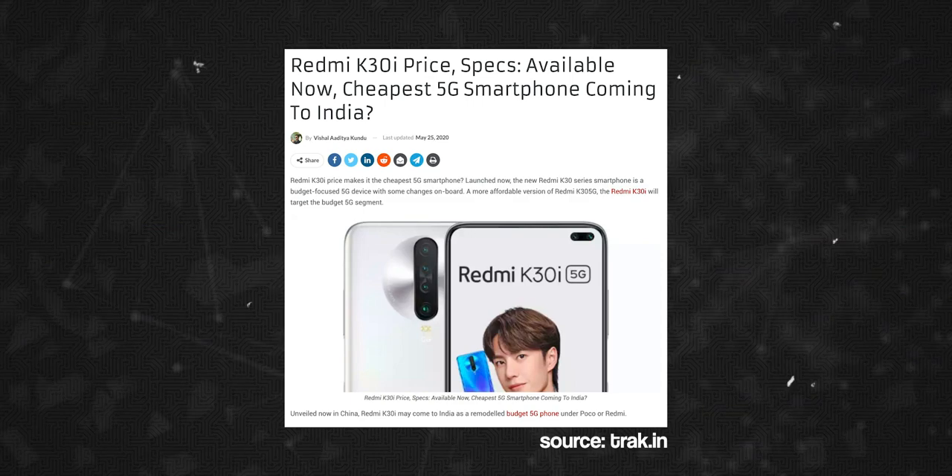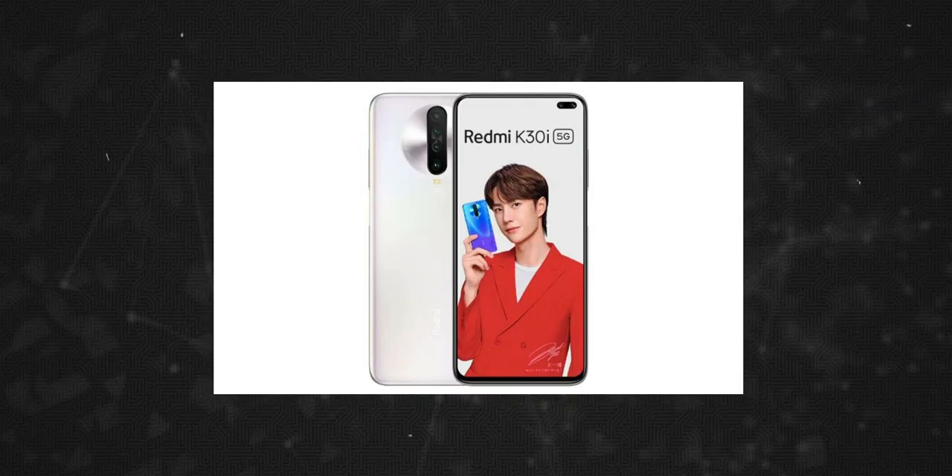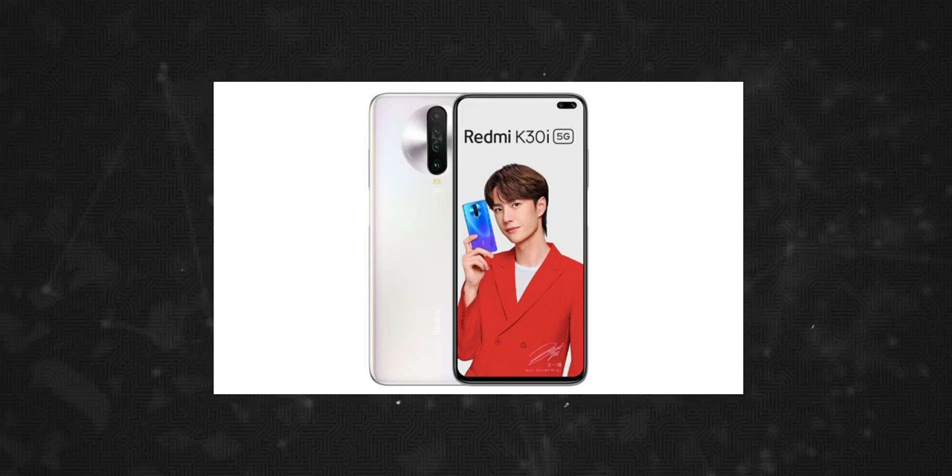This phone is the Redmi K30 5G. It has a Snapdragon 765G processor, a full HD plus 120Hz LCD display, and a battery with 23W fast charging. This phone is priced at 5808.